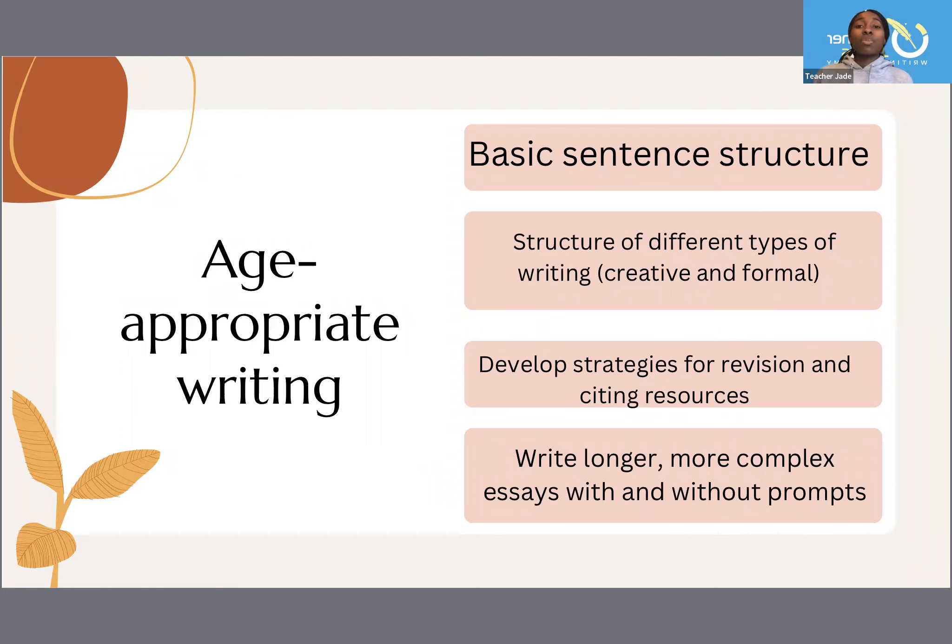At 15 and older, they should be able to write longer, more complex essays with and without prompts. Again, this is based on standards, so your child may not be at each one of these levels at each of those ages — they're working towards mastery. So don't force them to try to get to a point if they're not ready yet. This is just my own personal view when it comes to writing and teaching.